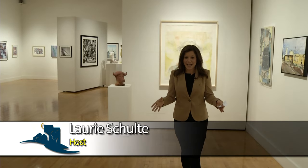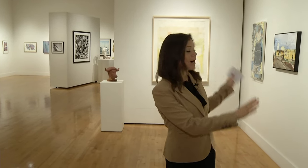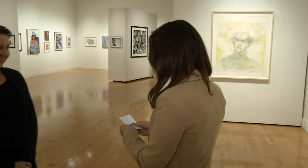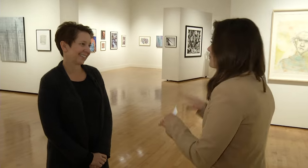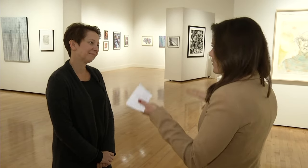I'm here in the Inez Greenberg Gallery where tons of different shows come through throughout the year, and you might be wondering how does Artistry go about installing those shows? For the answer, I have Rachel Daly, the visual arts program director for Artistry. Rachel, how do you go about installing these shows? What's the secret?